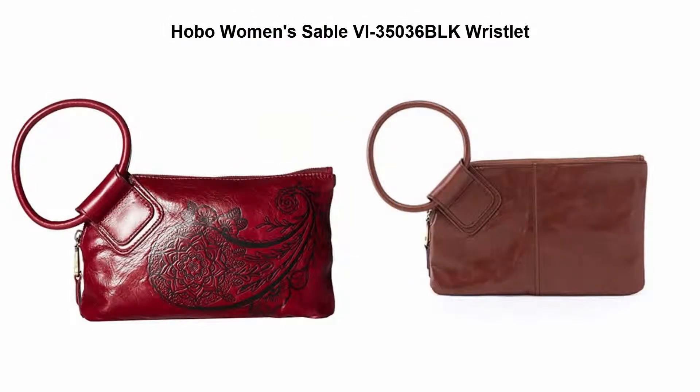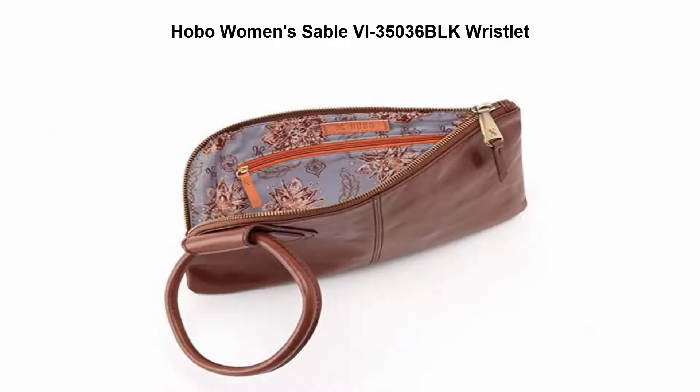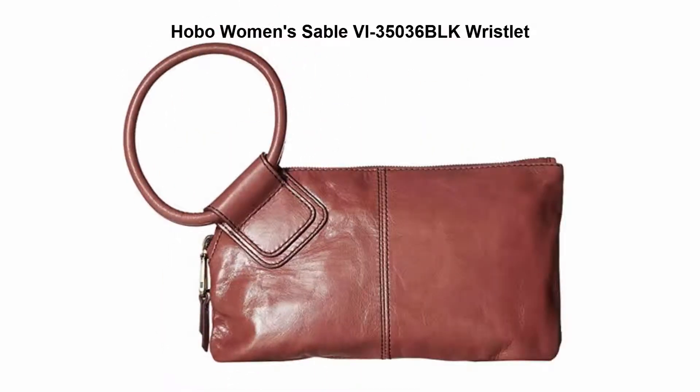Top 2: Hobo Women's Sable VI 35036 BLK Wristlet. Interior features 6 card slots and rear zip pocket. Zip closure keeps everything secure. Convenient wrist strap makes this clutch easy to carry.